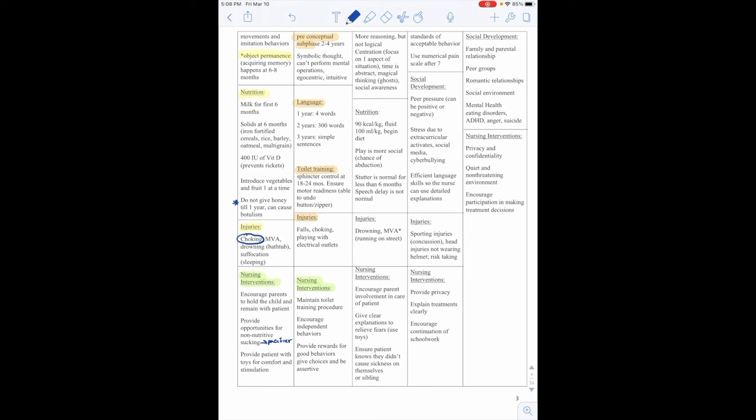Socially, adolescents navigate family and parent relationships, peer groups, romantic relationships, social environment, and mental health concerns including eating disorders, ADHD, anger, and suicide. Nursing interventions for this age group include privacy and confidentiality, a quiet and non-threatening environment, and encouraging participation in making treatment decisions.